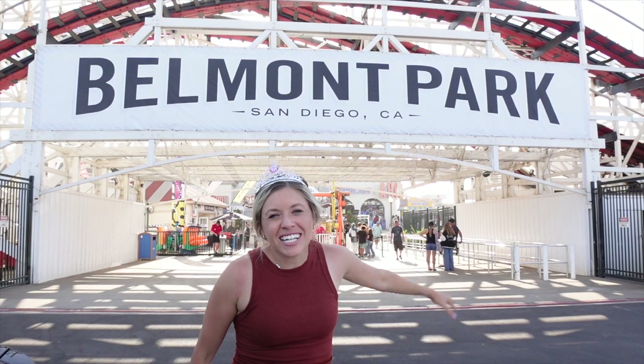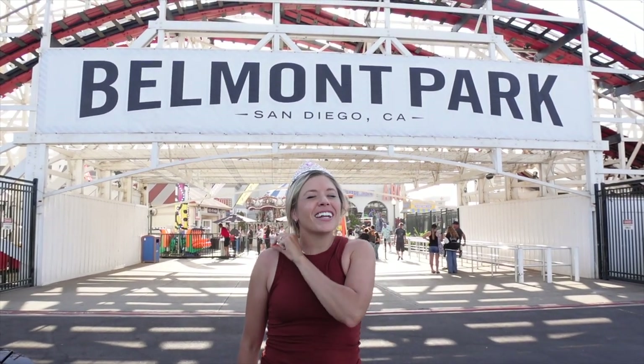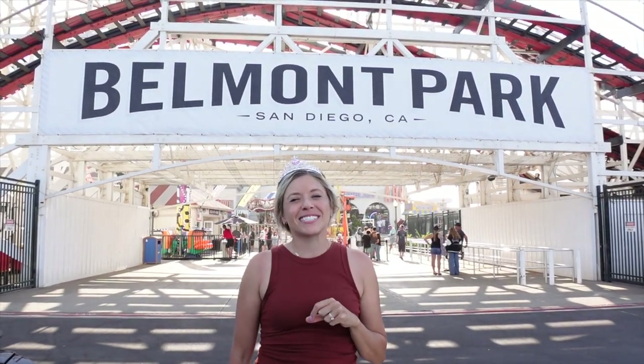You can truly spend all day here. Thanks so much for watching. We will see you again next week for another episode on Chelsea Explores. Bye.